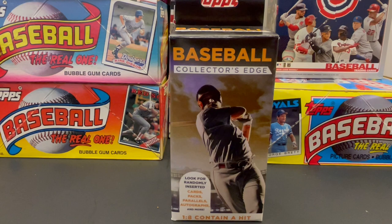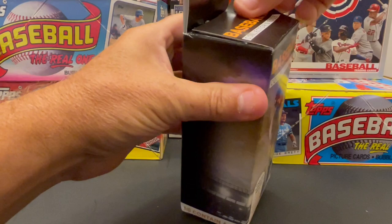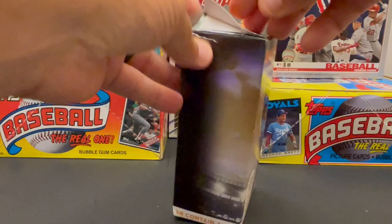Baseball fans and card collectors, today we are going to do an opening of this hanger box. It's Baseball Collector's Edge by Fairfield Company. 1 in 8 contains a hit. It says to look for randomly inserted cards, packs, parallels, autographs, and more. I've never opened one of these, so I want to see if it's something that's worth $5, or are we just going to get pure junk?